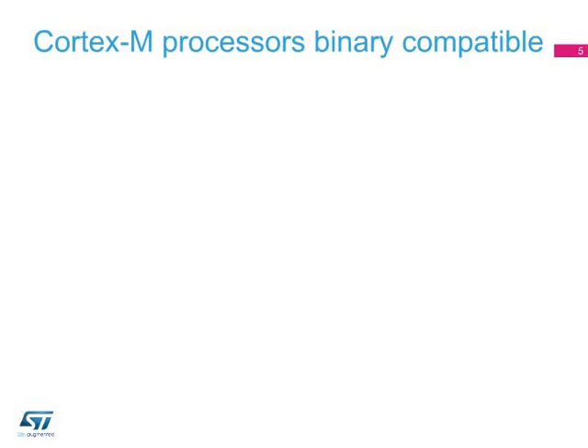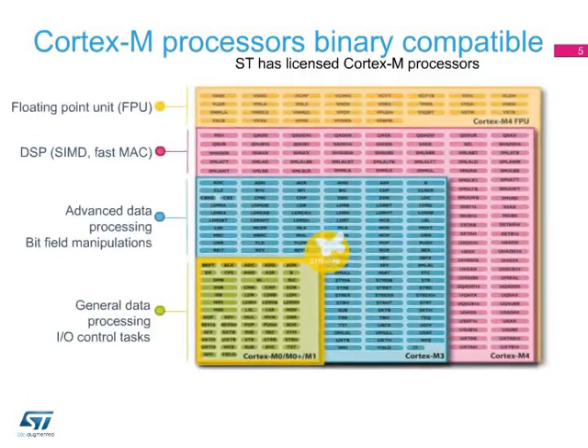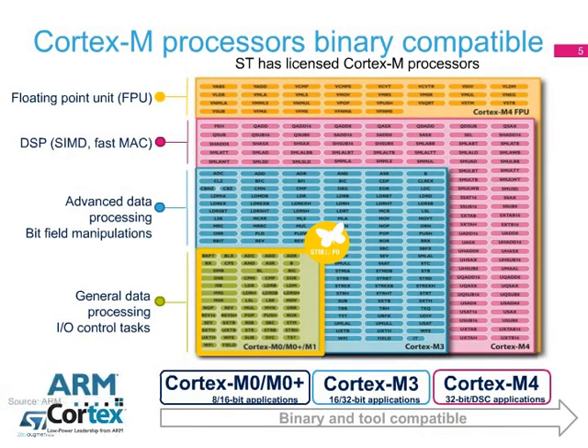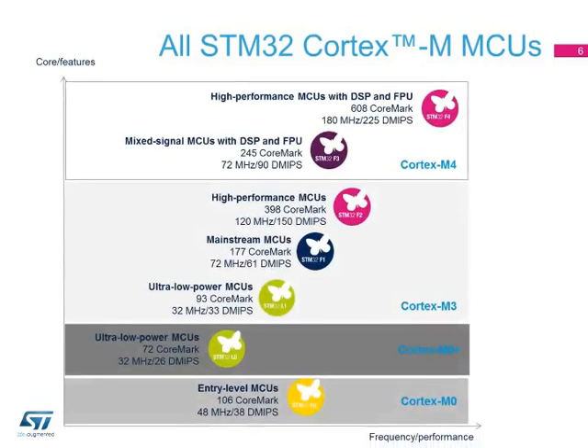Cortex-M processors are binary compatible, reinforcing the platform benefits of the STM32 family. Here you can see how the instruction sets of the different cores interrelate, with Cortex-M4 being the superset of Cortex-M3, being itself the direct superset of Cortex-M0. The STM32-F0 series combines enhanced features with the low-power ARM Cortex-M0 embedded processor running at 48 MHz and includes from 16 to 128 kilobytes of embedded flash for extremely cost-sensitive applications.